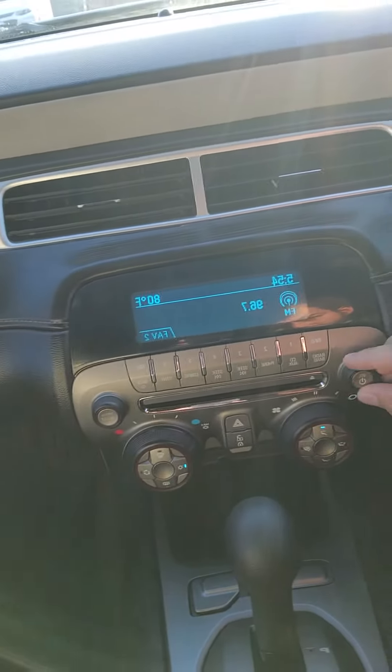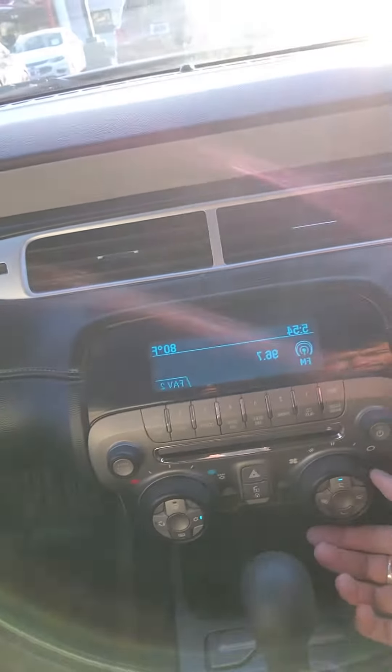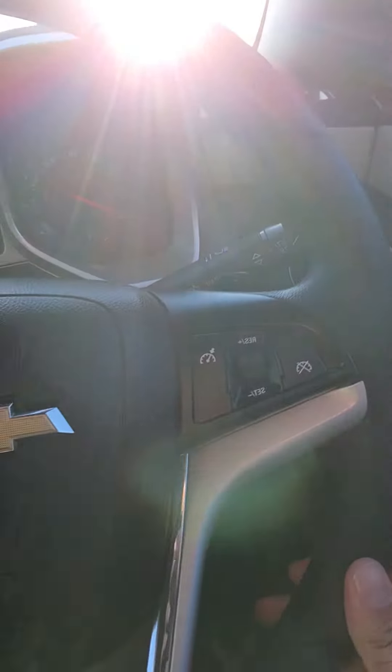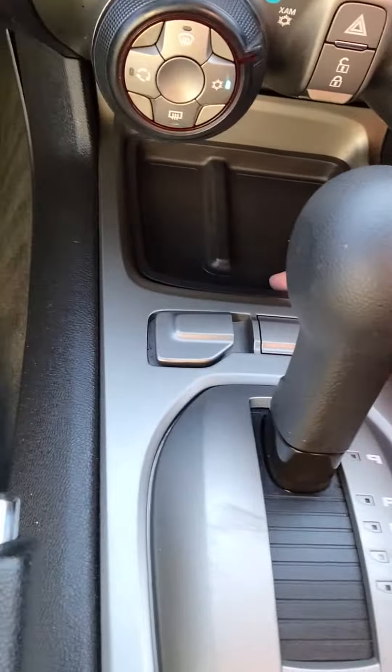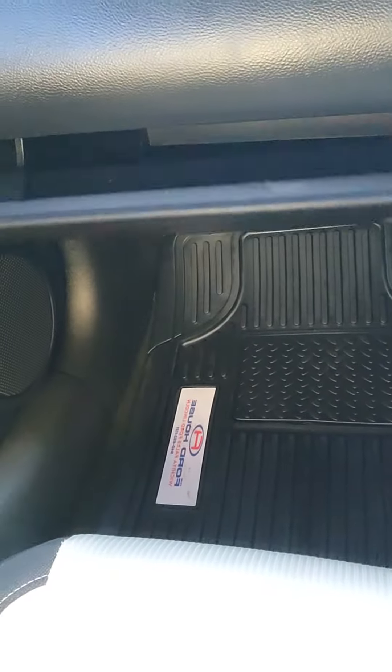Here's your turned on. Cruise control settings, all your media settings. You've got some great storage here. Your traction control. 12 volt conversion there as well. There's some great storage there as well.